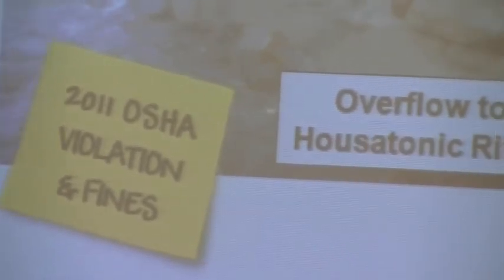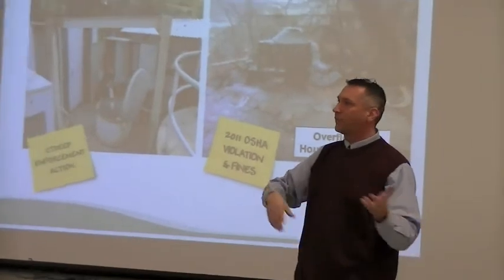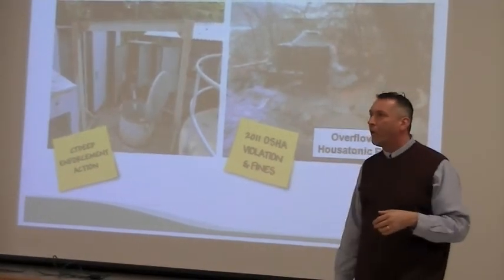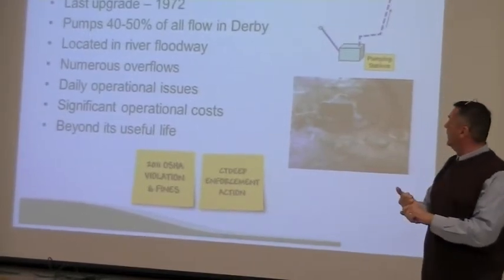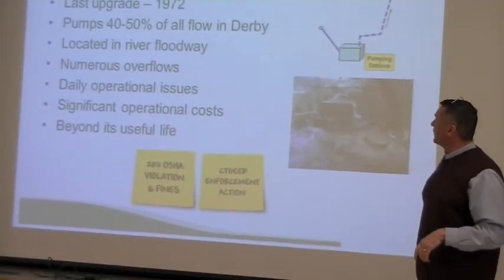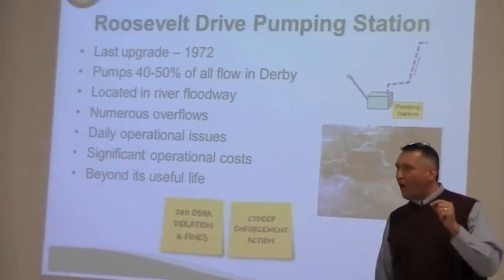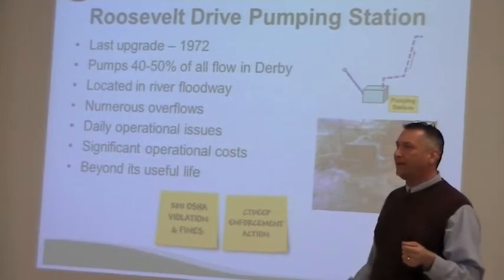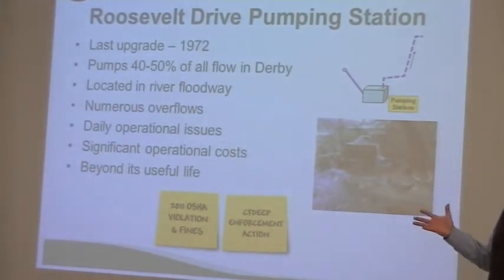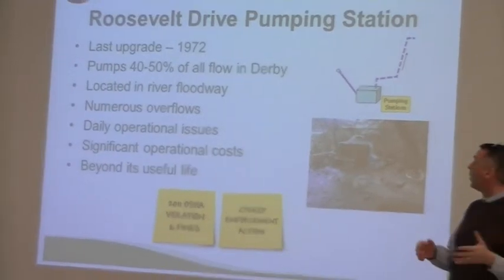But these pumps are plagued with clogging. Whatever debris is coming down — whether it be wipes or bricks and stones — they will go down into the wet well and clog the pumps. This thing was last upgraded in 1972 and it pumps 40 to 50% of all the flow coming through. It's an extremely important facility, and to have it in the condition that it's in now points to the fact that it is time to get these things fixed. They cannot go any longer.